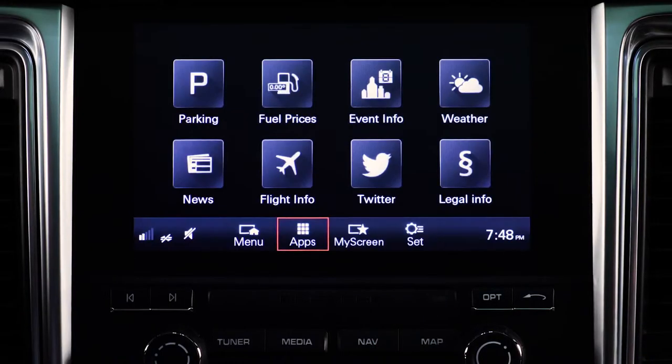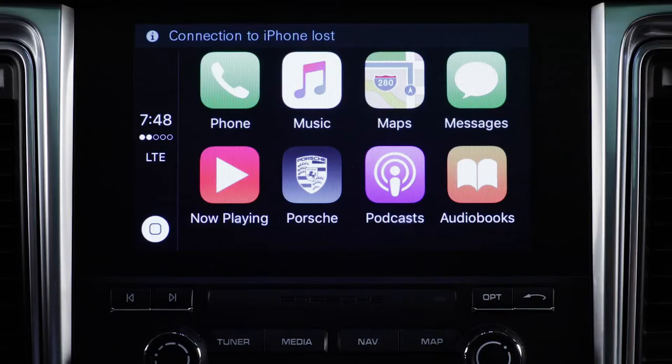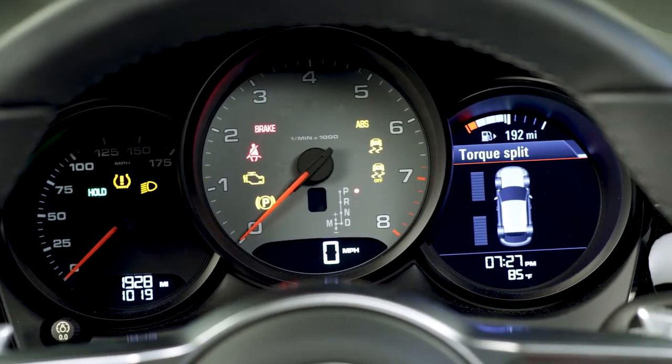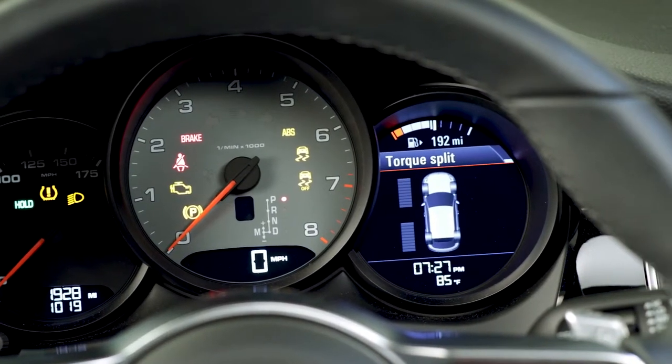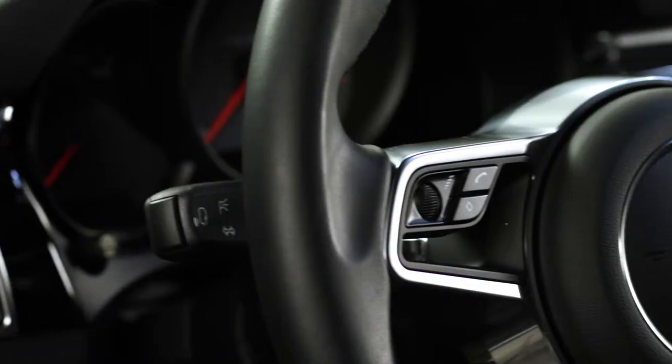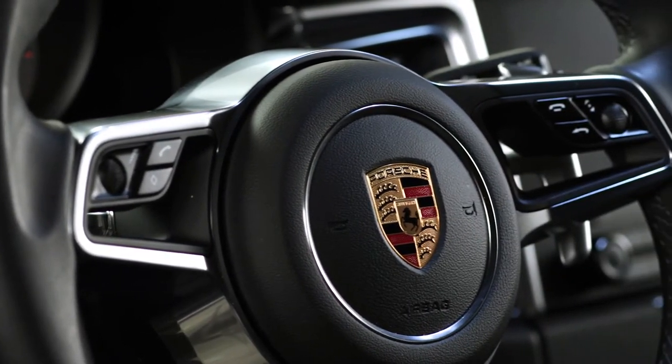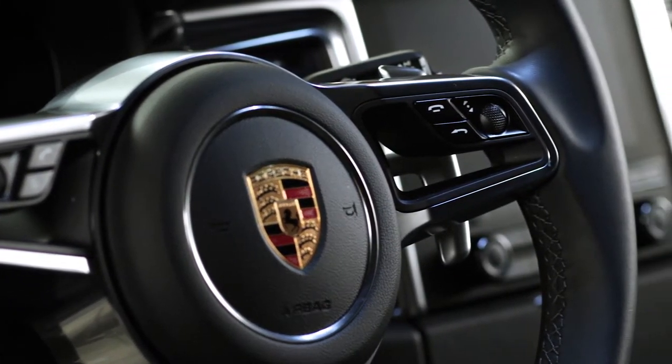This Macan comes with Apple CarPlay, which you can use to access the apps of your iPhone. There's also the 4.8-inch color screen, which can display a range of useful information right in front of you. The multifunction sport steering wheel contains buttons for telephone, radio, and the on-board computer.